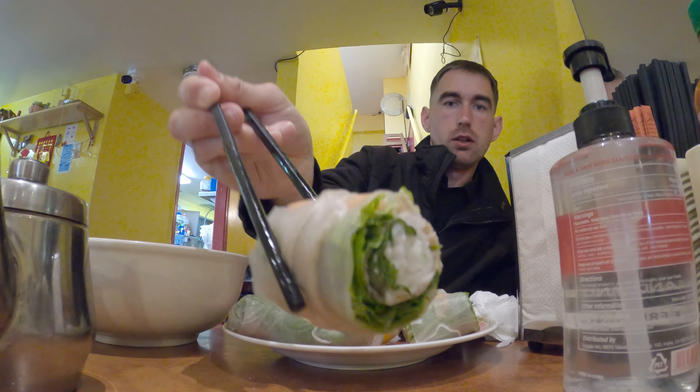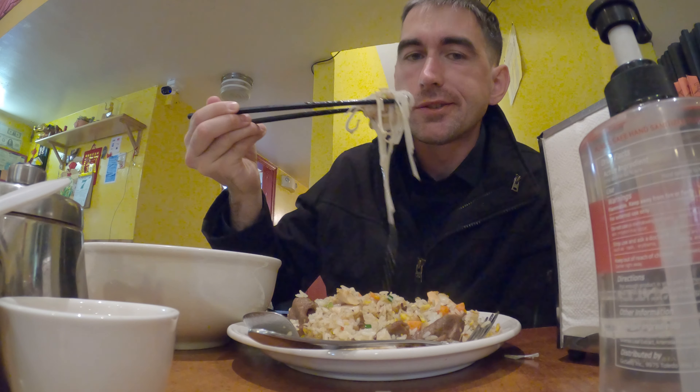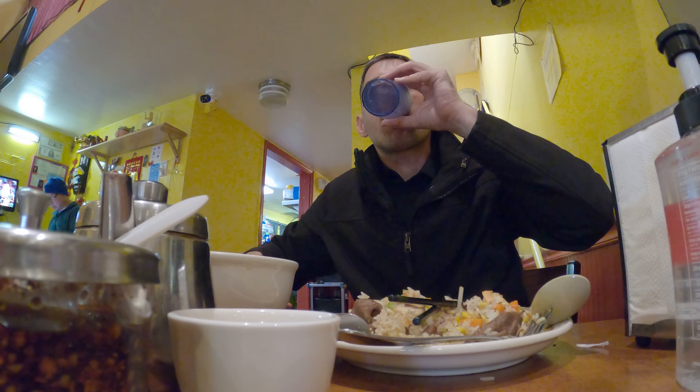This looks so good — it's got shrimp. Fried rice. There's also shrimp in this too. That was Pho 2000 — pretty delicious.